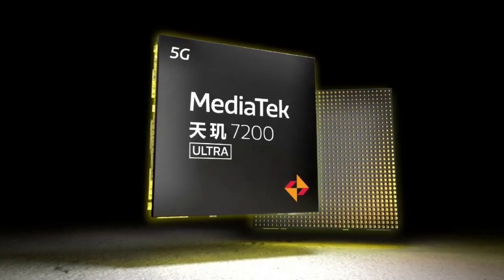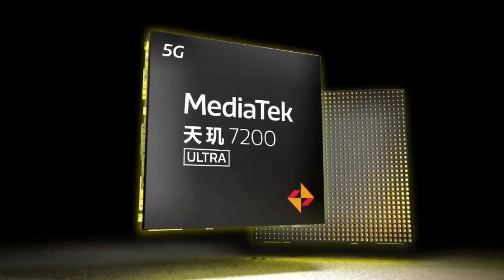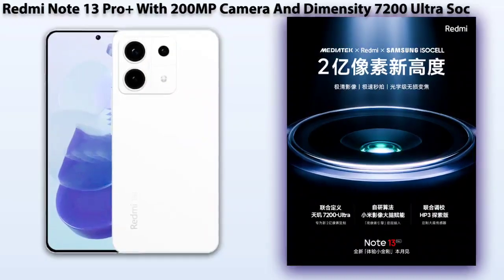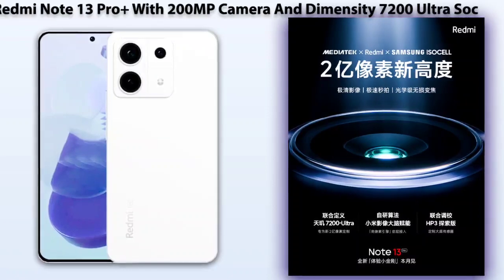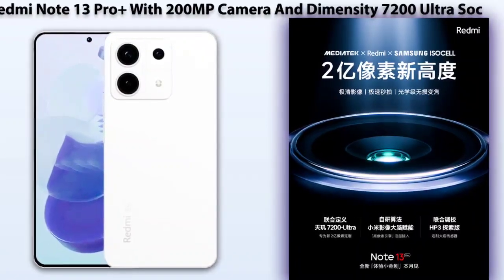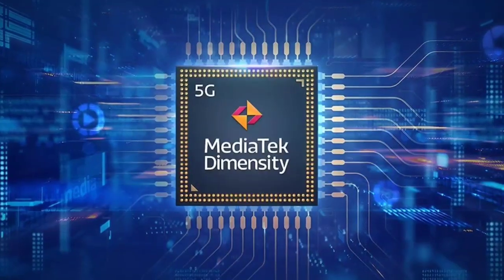MediaTek has not revealed which devices will be powered by the Dimensity 7200 Ultra. However, the Xiaomi sub-brand announced on Weibo that the Redmi Note 13 Pro Plus will be equipped with the said chipset. The device is confirmed to launch this month with a 200MP camera sensor.